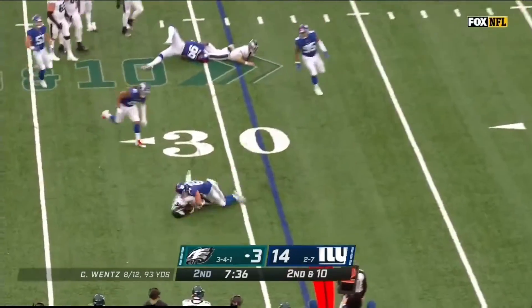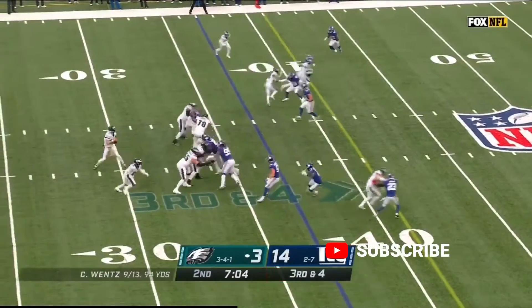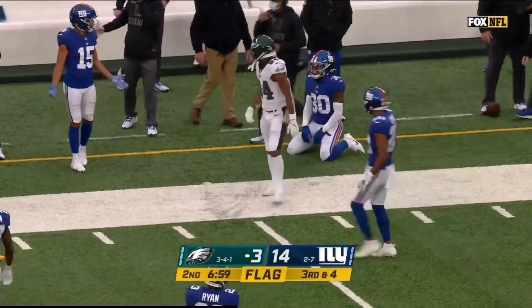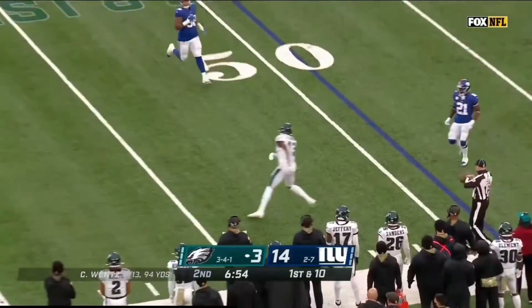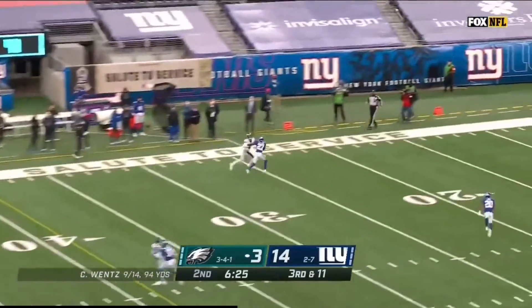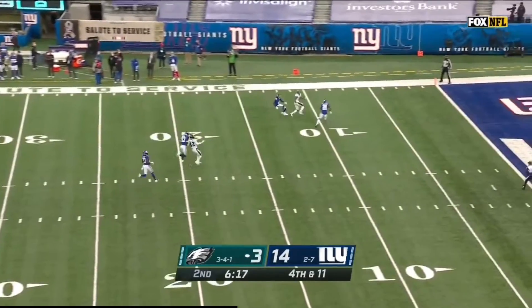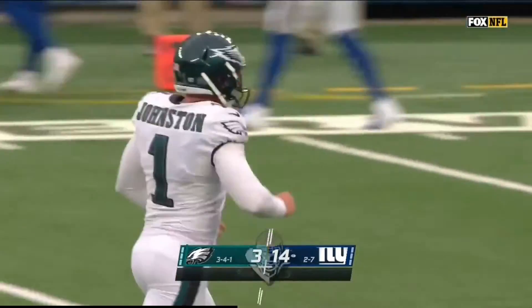From the 31 on first down, Wentz under some significant pressure finds a receiver. Wentz with pressure comes to flip it forward to Sanders and Miles Sanders maybe a yard. Wentz to the 32. Wentz to the sideline — good coverage out there on Greg Ward by Darnay Holmes, the rookie from UC. Wentz off play action, in trouble, and Wentz able to get rid of it with Fulgum in the area. Intentional grounding flag — he's an excellent player.